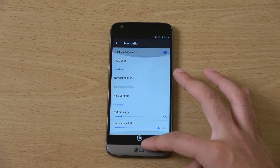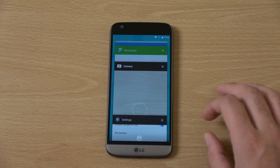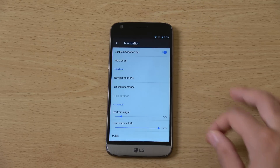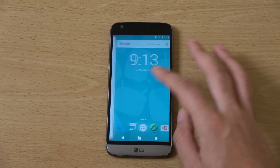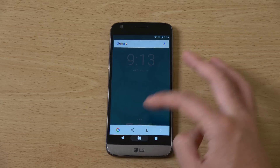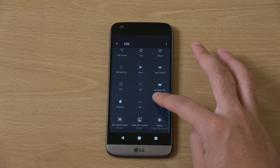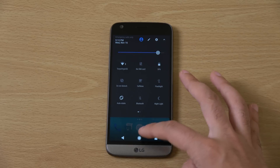The navigation mode is quite innovative, though you could get lost if you turn it on, so you might want to go back to the smart bar. You don't get Google Assistant, which is a bit annoying, but maybe you can download or install it from somewhere. You do get Google Now and tap, and you can also edit the quick settings area.